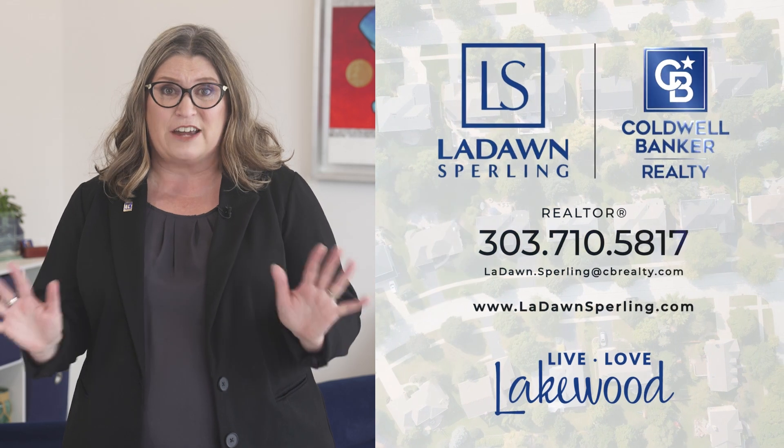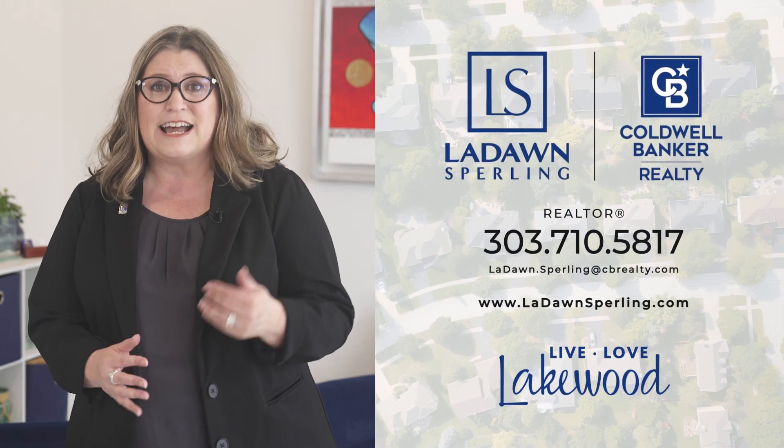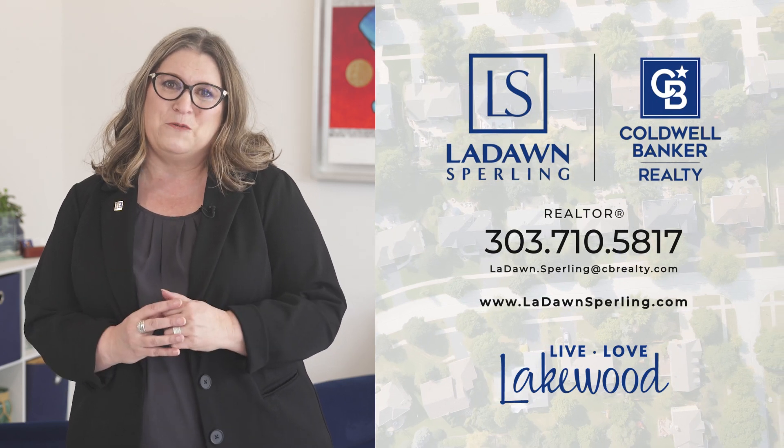If you're interested in learning more about how I can guide you throughout the entire home selling process, contact me today to get started. I'm LaDawn Sperling, and I look forward to hearing from you.